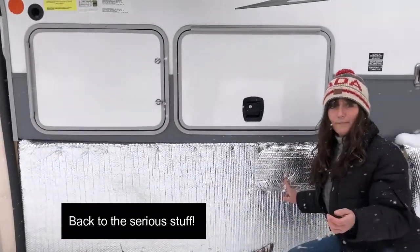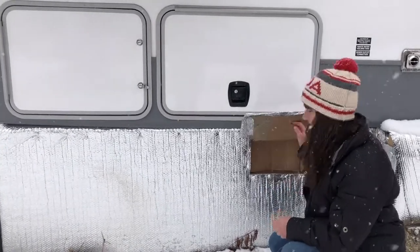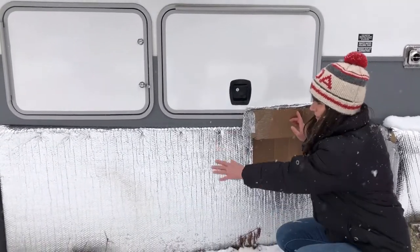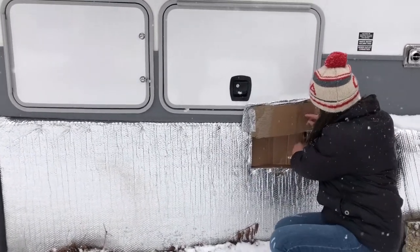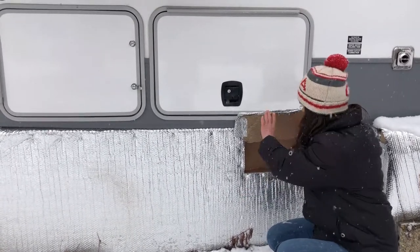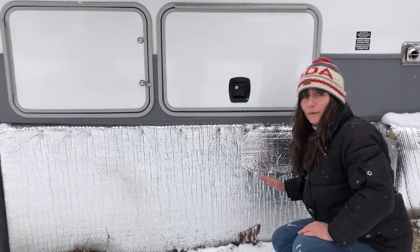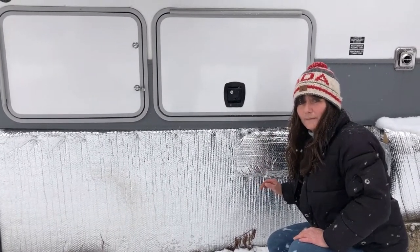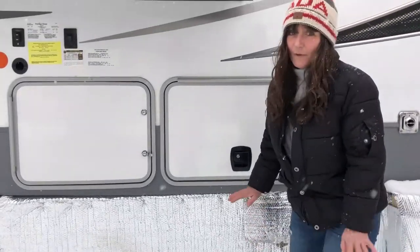This is where the poop chute is, so you want to make sure you have access to it. When you're building your skirting, you have to have access — put a little door on it. I put an extra piece of cardboard in here as extra protection to keep the cold air out. It makes for easy emptying because nobody wants poop pyramids. We've all heard about those — it happens in an RV if you don't do it right.